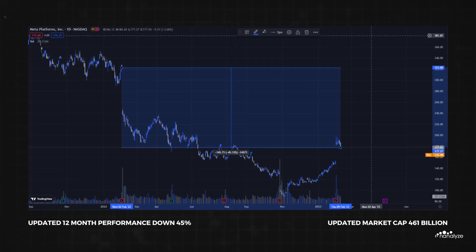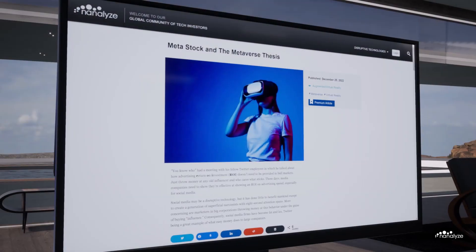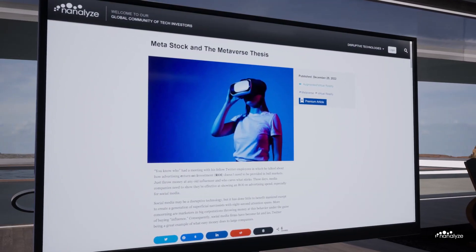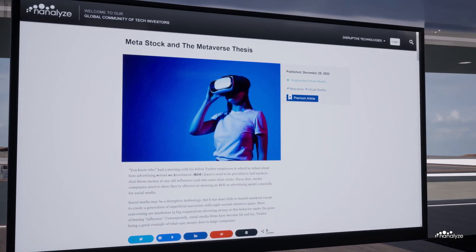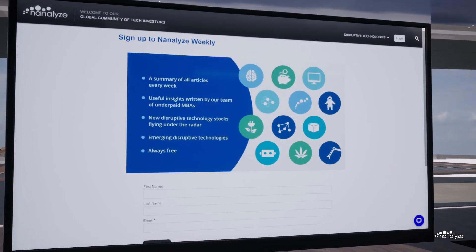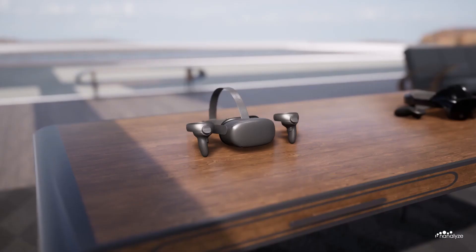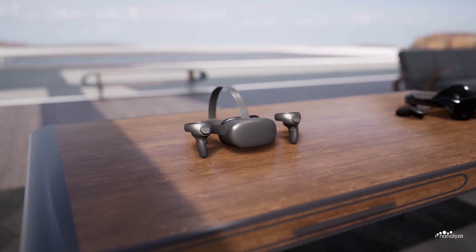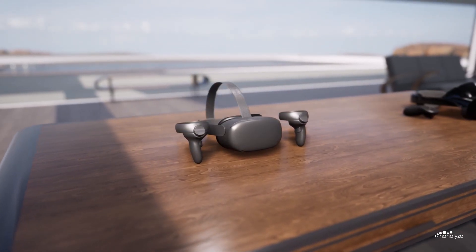If you would like to support Nanalyze and gain access to hundreds of premium articles, then please click the first link in the description box below. Also check out our free newsletter linked below. Thank you so much for your support, and feel free to click the video on screen now, as it contains an exceedingly powerful message which will assist you on your investing journey.